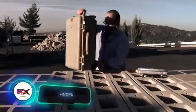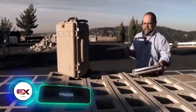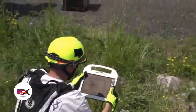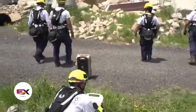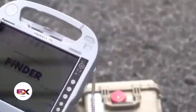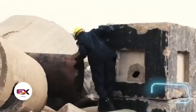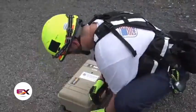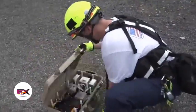Then there's the FINDER system, which is equally impressive. It uses radar to detect the heartbeats of people trapped under rubble. Even experts from NASA's Jet Propulsion Laboratory joined in its development. The system can locate a person under six meters of concrete, and two FINDER prototypes aided rescuers after the earthquake in Nepal.